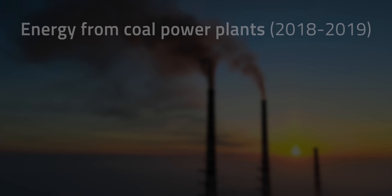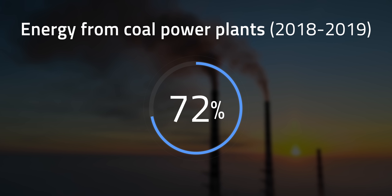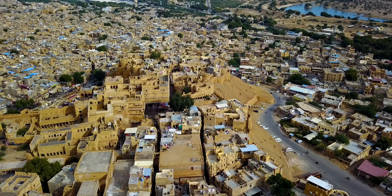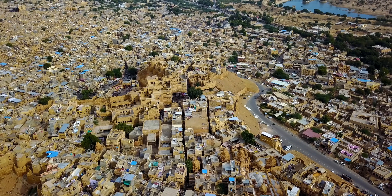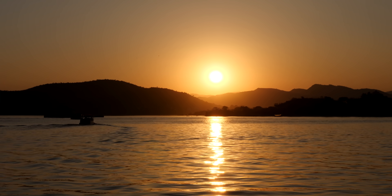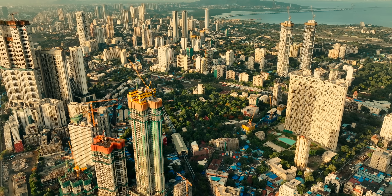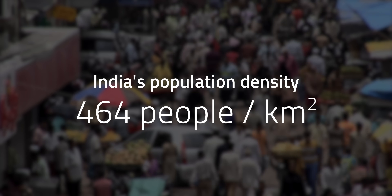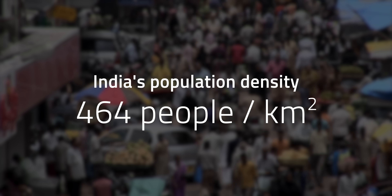Take India for example. Coal-fired power plants generated 72% of the country's electricity between 2018 and 2019. At the same time, the country has 300 sunny days in a year and a large population that could benefit massively from a reliable, abundant source of clean energy. The problem is there's not a lot of places to collect it — land is relatively expensive in India, and its high population density of 464 people per square kilometer further complicates this.